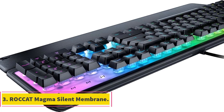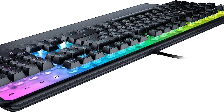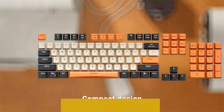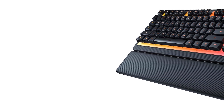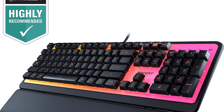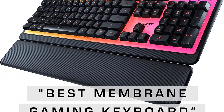Number 3: Roccat Magma Silent Membrane. The Roccat Magma Silent Membrane is a high-quality gaming keyboard designed for both silent and responsive typing experiences. Its standout feature is the Silent Membrane Keys, which utilize high-quality rubber dome technology to ensure quiet operation while maintaining a tactile and reliable feel. For gamers, the keyboard boasts advanced anti-ghosting technology, ensuring that every keystroke — especially those used during intense gaming sessions — is accurately registered regardless of how fast and frantic the action gets.